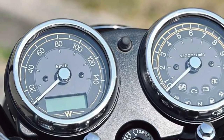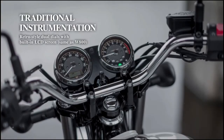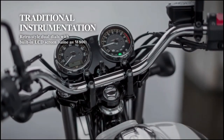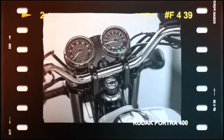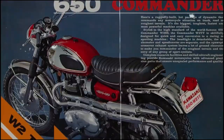This engine configuration strikes a balance between power and efficiency, making it suitable for both new riders and experienced commuters alike. The chassis of the W230 is built for agility and maneuverability, featuring a lightweight frame and responsive suspension setup that ensures nimble handling through city streets and suburban roads.